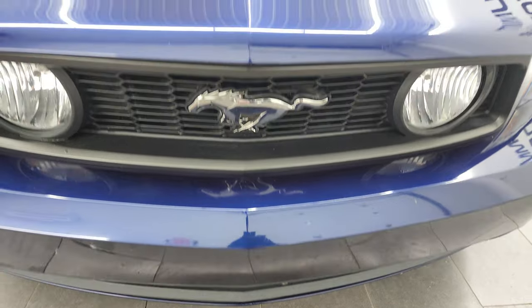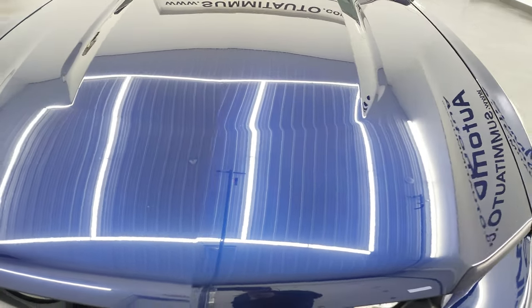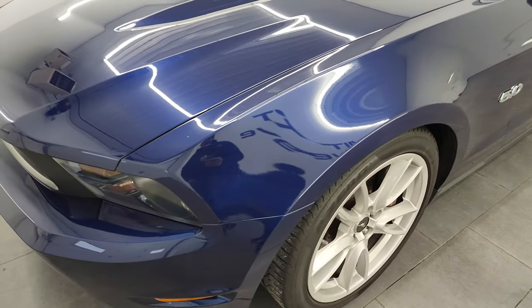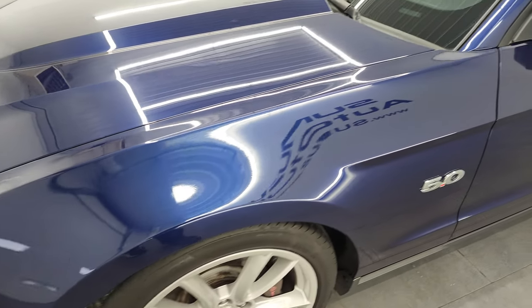I'm going to go all the way around, inside, under the hood, start it up, listen to the great Borla exhaust on here, and give you the most accurate representation of the car that I can.